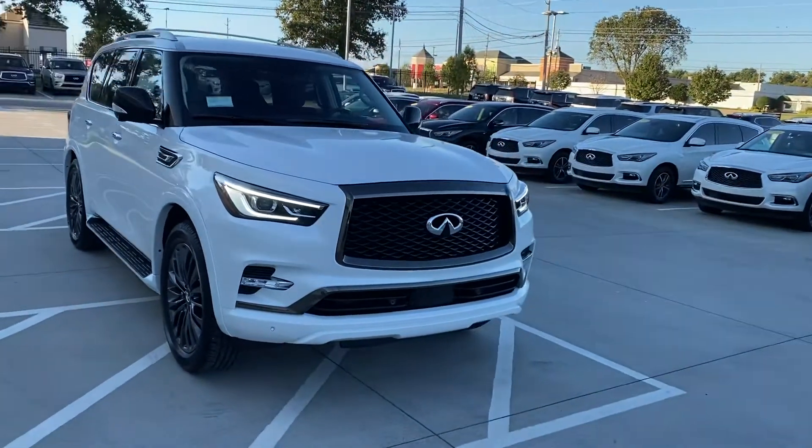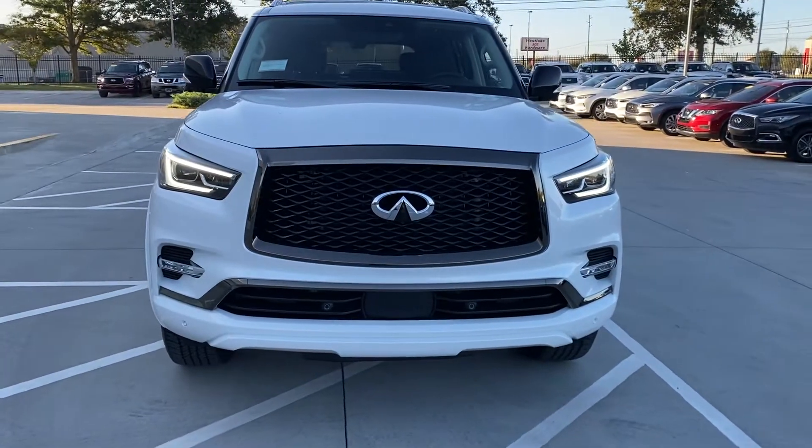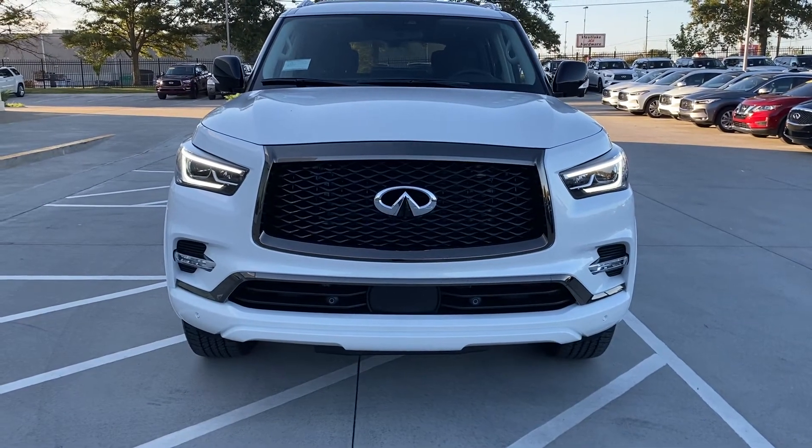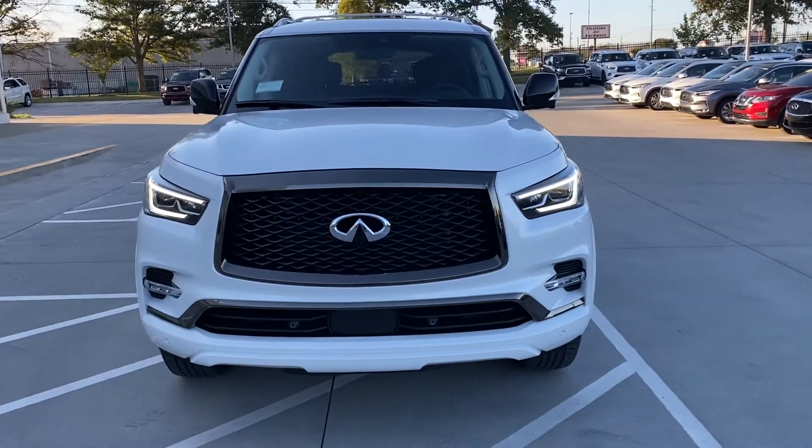You can see right there in the front — the grille piece, and down there at the bottom right below the fog lights — that metal's darkened out too. That's part of that Premium Select package.